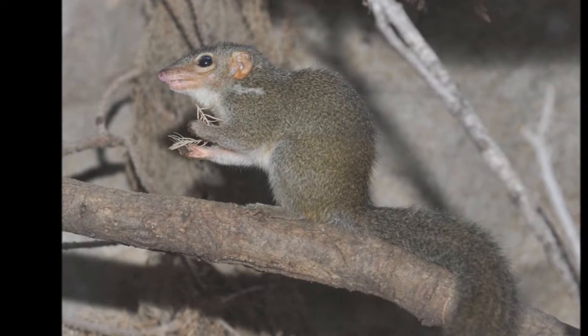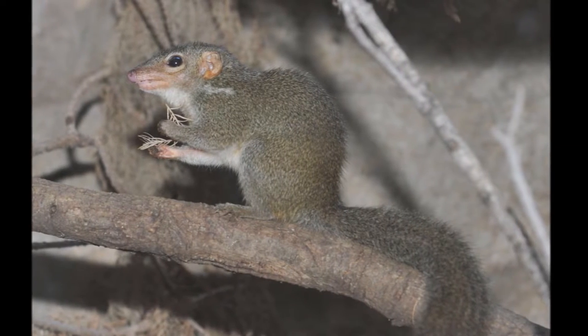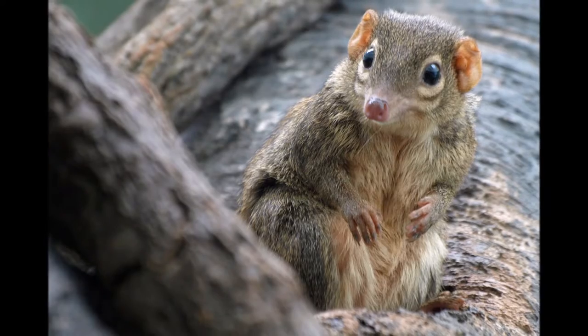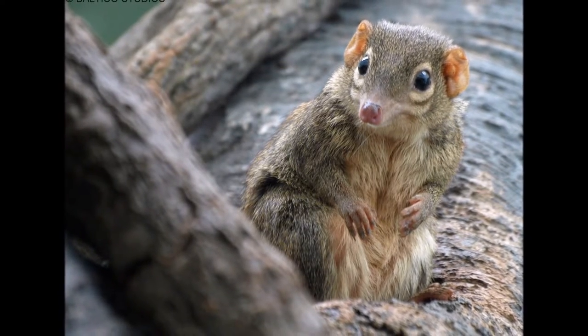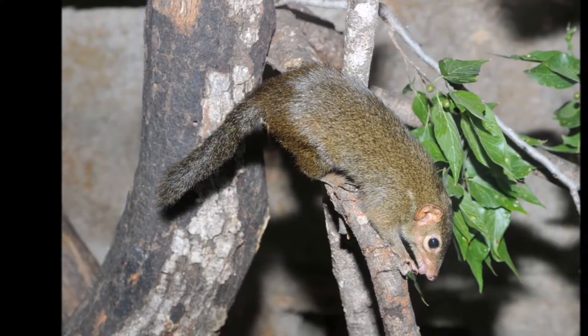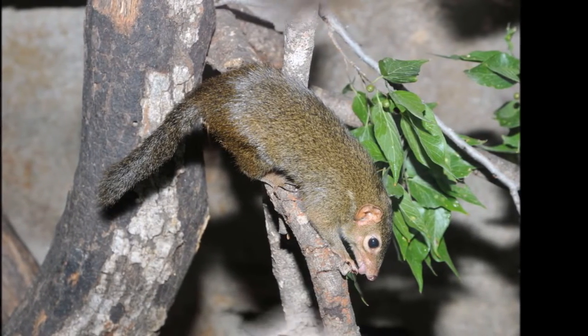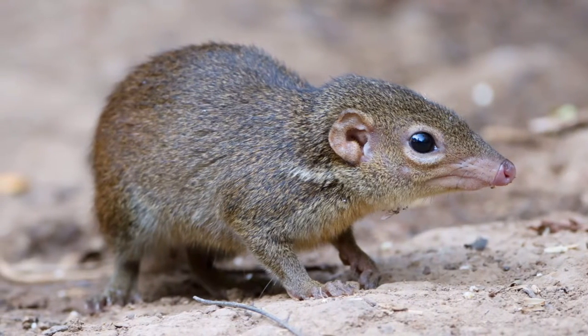Their lifespan in the wild is unknown but they live between 9 and 12 years in captivity. The northern tree shrew is mostly insectivorous but will sometimes eat fruits to obtain extra nutrients and calories. The northern tree shrew is only able to go one day without water and does not absorb much water from their food.